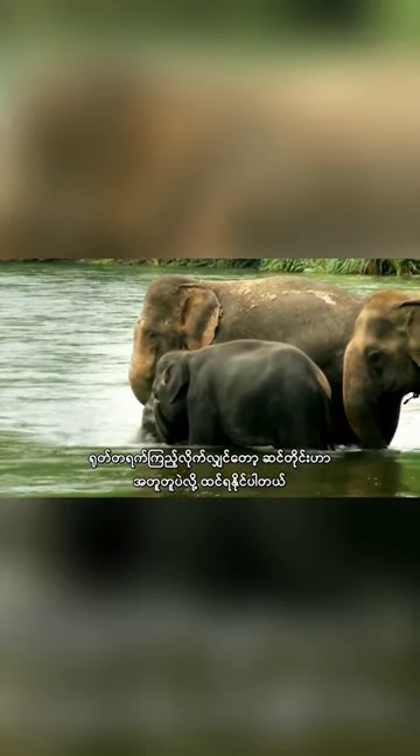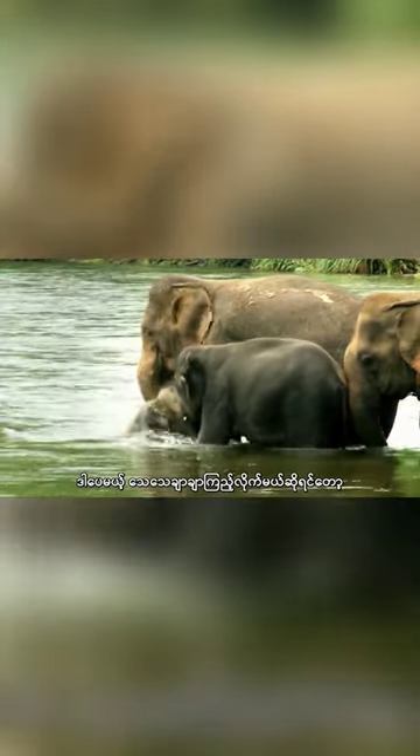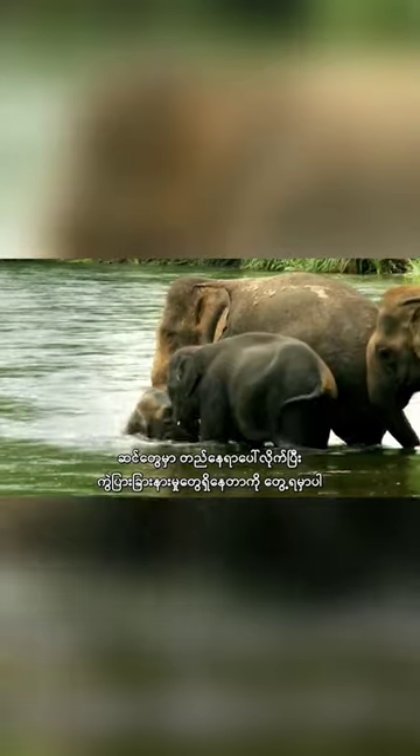All elephants might seem the same, but on closer inspection, it soon becomes clear they are worlds apart, geographically and physically.